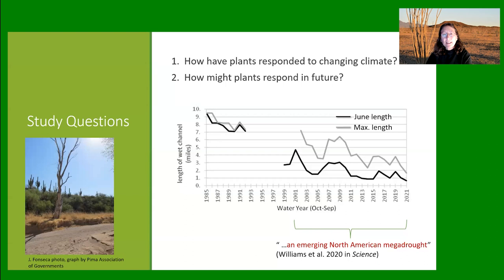I started here in the preserve at a time when the length of the flowing channel was about eight miles. Then I went on to do other things but came back to do a flora in 2013. At that time, the length of the channel was about a mile — huge changes in climate between the 1980s and today. I realized that the time period I was collecting plants, 2013 to 2019, is part of this larger North American megadrought. My questions are: how have plants responded to the changing climate, and how might plants respond in the future?